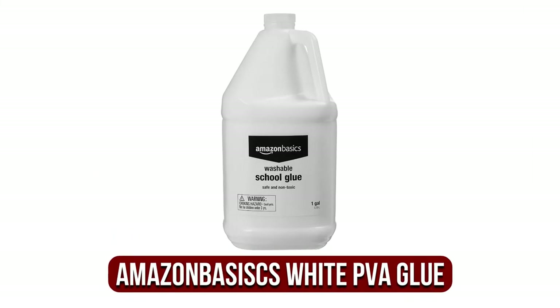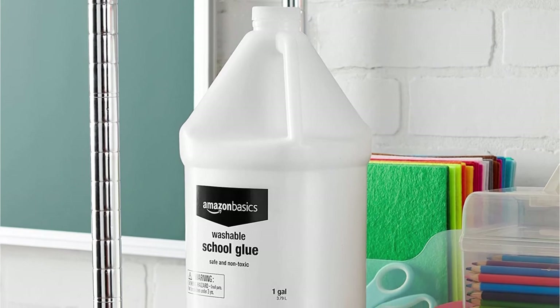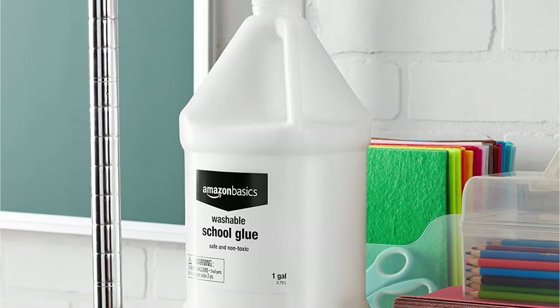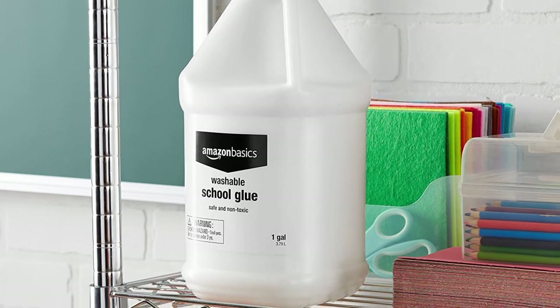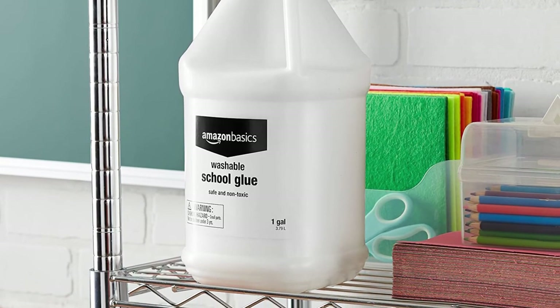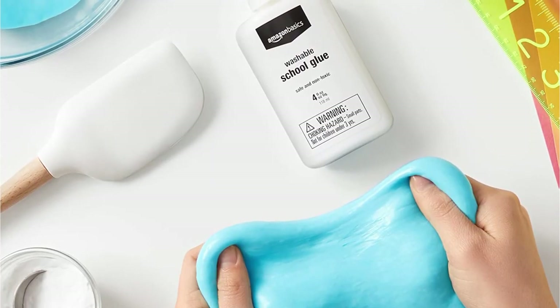Moving up to number 2 is the Amazon Basics All-Purpose Liquid Washable White PVA Glue. Although this might not be the cheapest bottle of PVA glue on our list, having an entire gallon of PVA for under $15 certainly makes an impact when it comes to value for money. Coming from the Amazon Basics range, this school glue should be a staple in every craft space thanks to its versatility, affordability, and sheer volume.